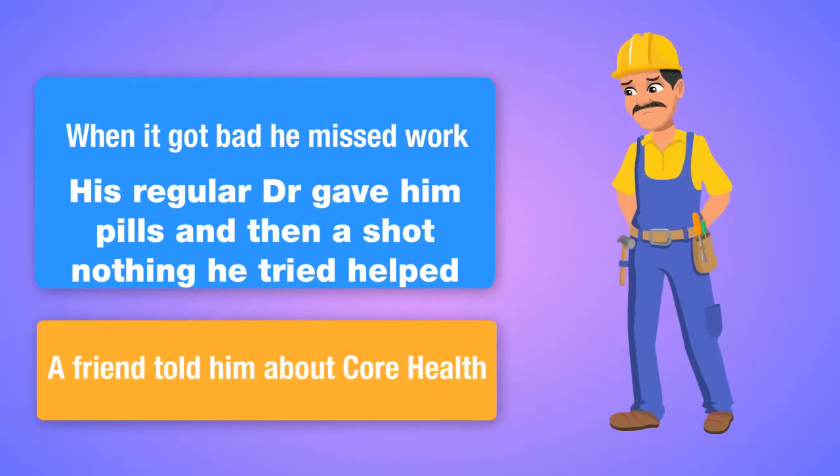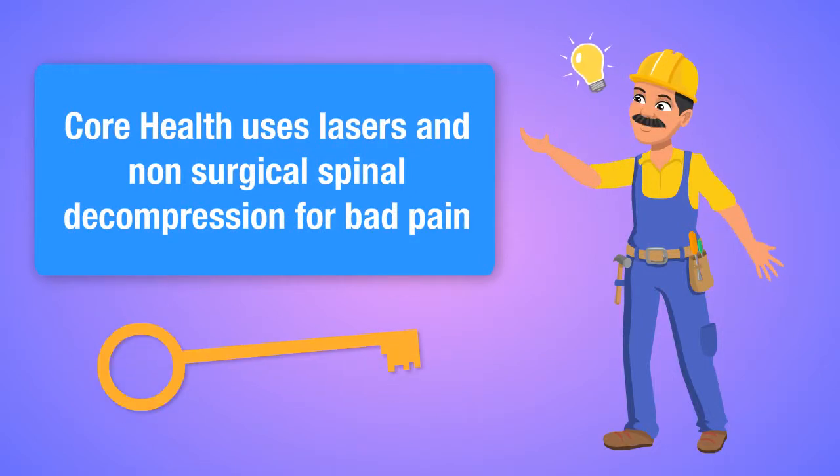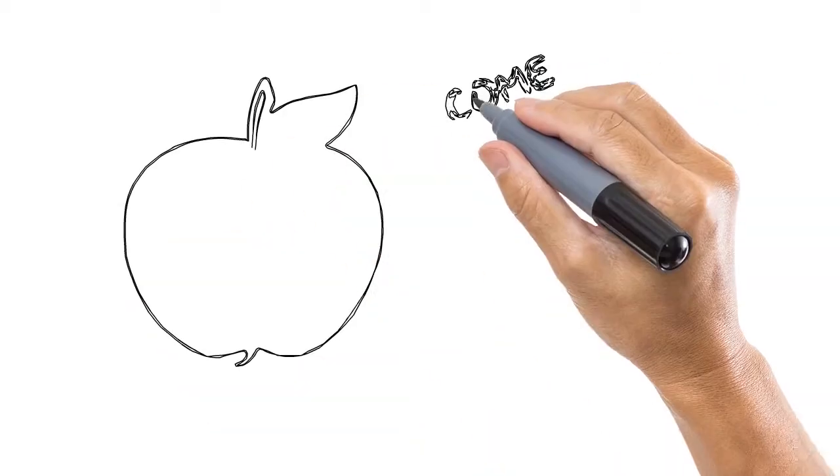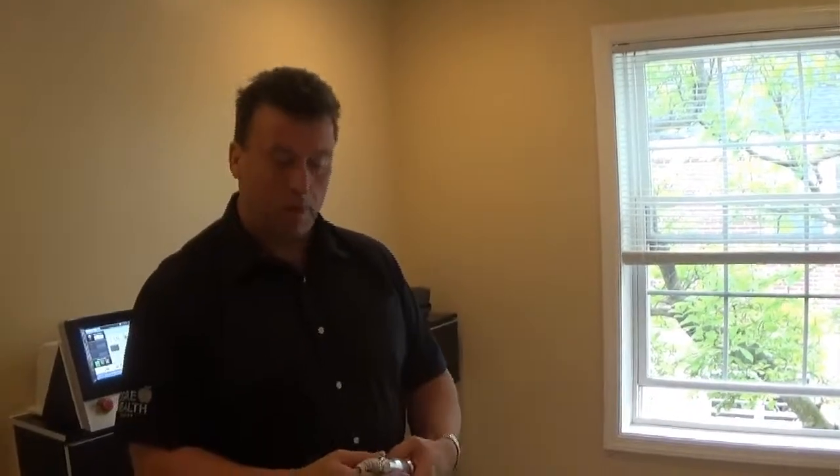A friend told him about Core Health, where they use cold laser and non-surgical spinal decompression for bad back pain. Core Health has pioneered the use of both spinal decompression and cold laser.